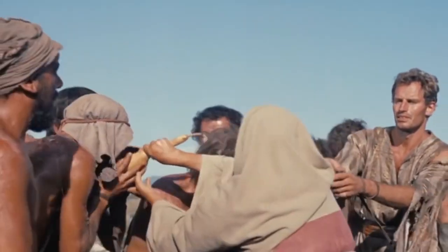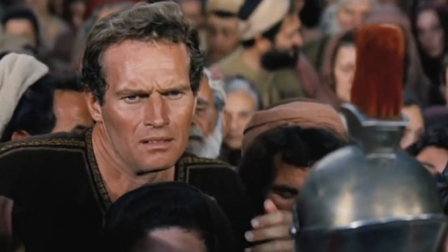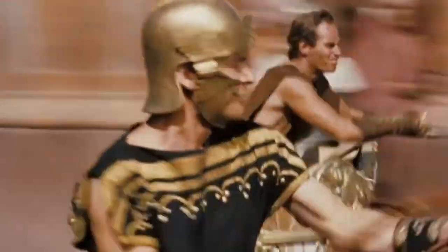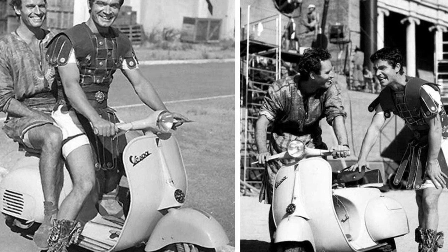Charlton Heston and Stephen Boyd starred in the drama Ben-Hur, playing close childhood friends driven apart by beliefs and vengeance. One of the most well-known scenes in the film is the one where they both take part in an intense chariot race. But we don't really recall a scene in the movie where the two are driving together on a Vespa.